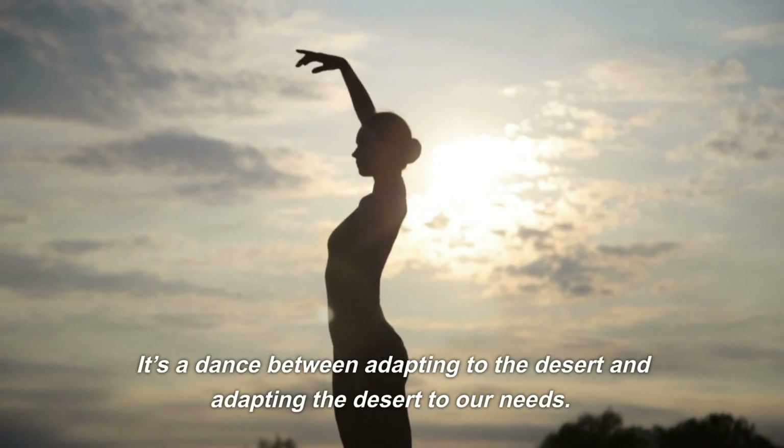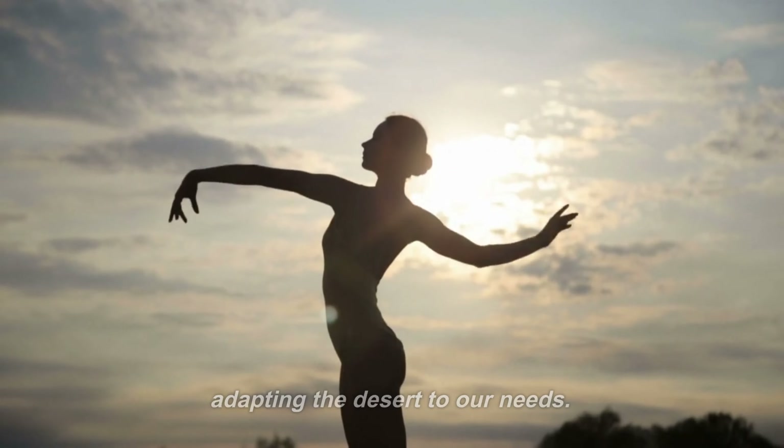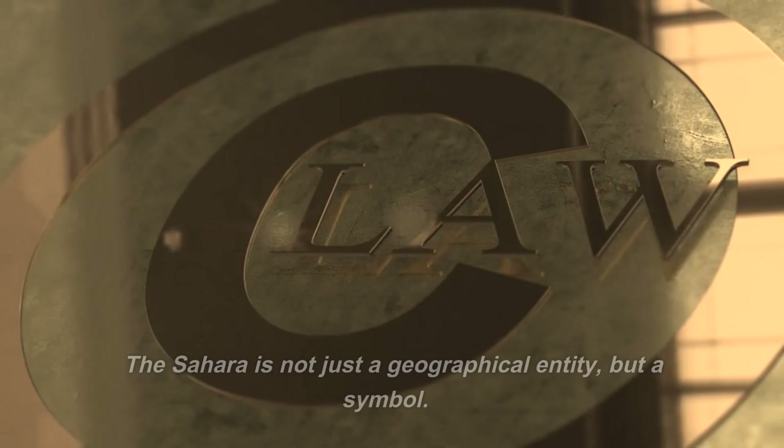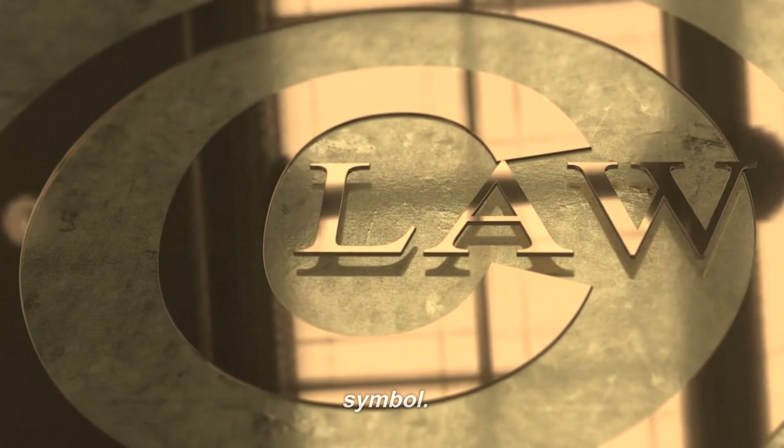It's a dance between adapting to the desert and adapting the desert to our needs. The desert may be harsh, but it's not unyielding. The Sahara is not just a geographical entity, but a symbol.